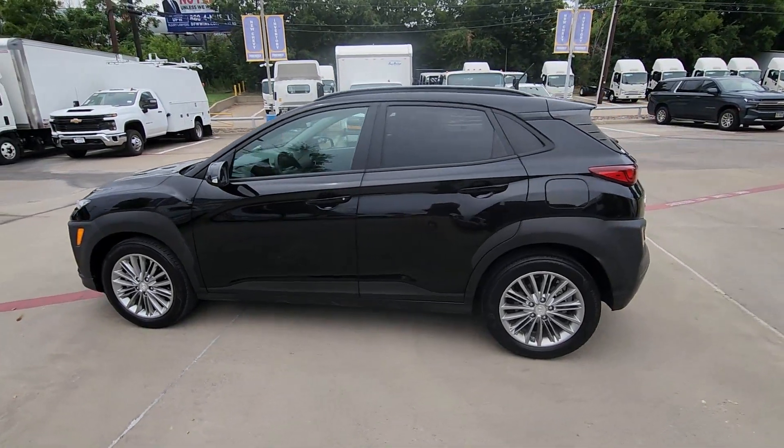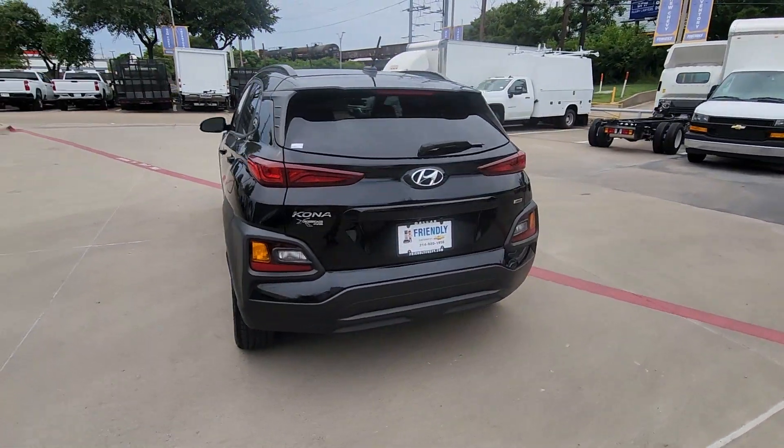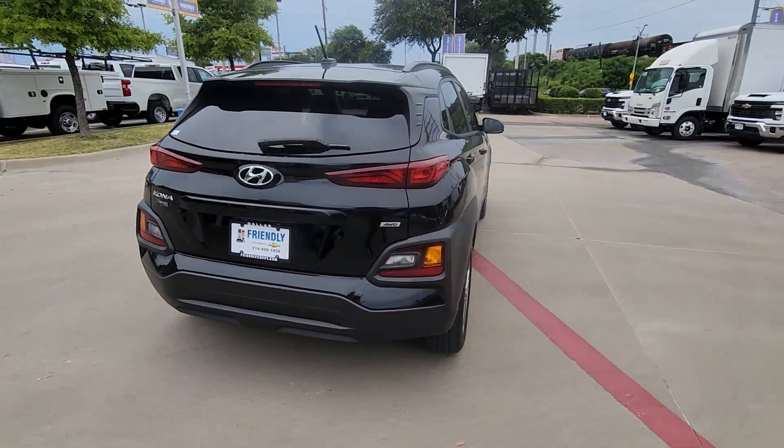Hop into the 2020 Hyundai Kona. With less than 60,000 miles on the odometer, this vehicle provides excellent value.